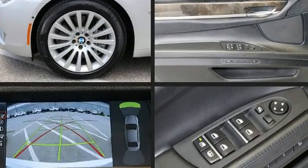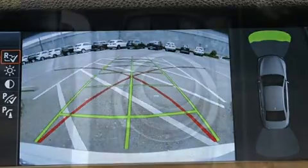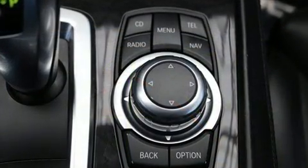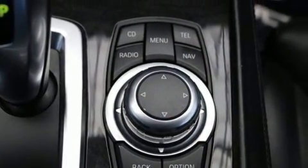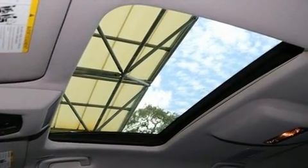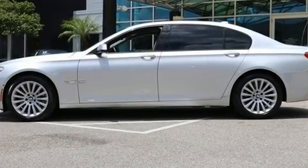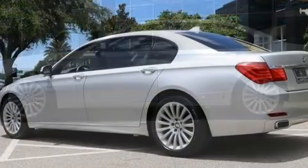BMW prioritized comfort and style by including leather upholstery, power trunk closing assist, voice-activated navigation, a power seat, front and rear air conditioning, and one-touch window functionality.